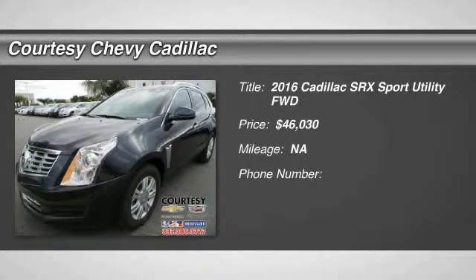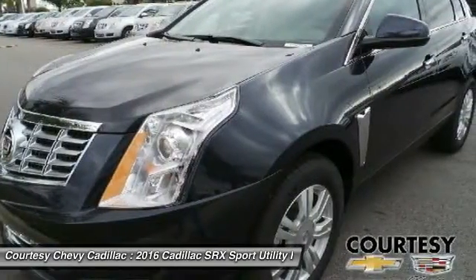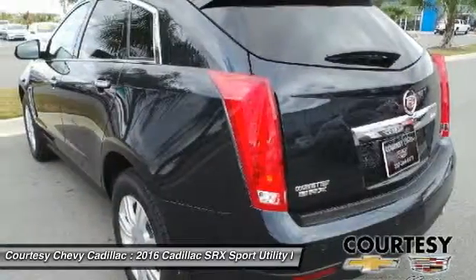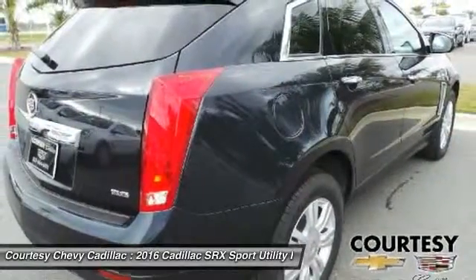2016 SRX. The Cadillac SRX is beautiful from every angle. For driving enthusiasts, there's track-tuned handling, advanced engine power, and the added competence of available all-wheel drive.